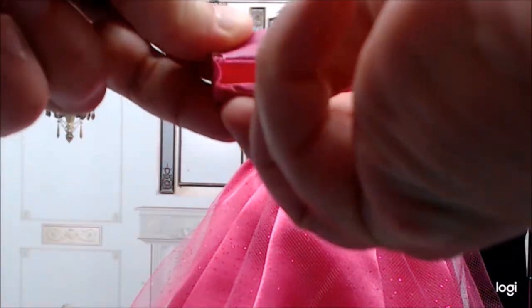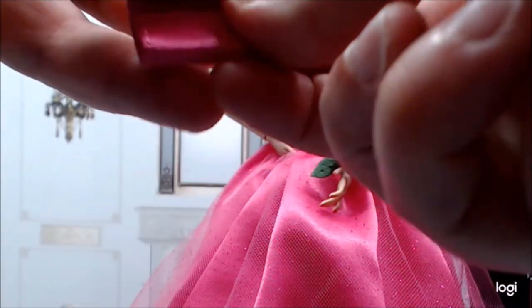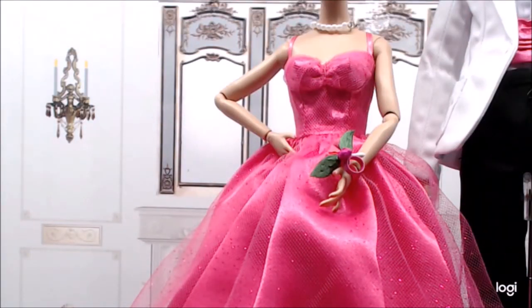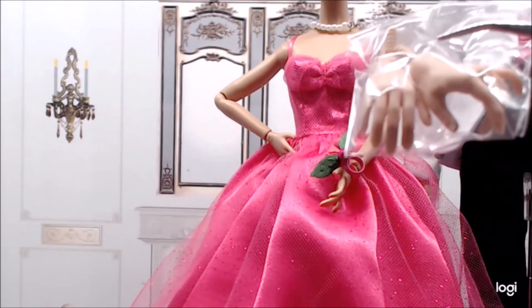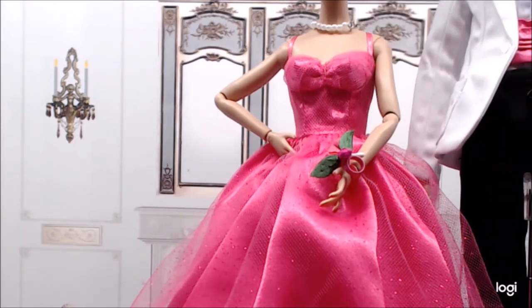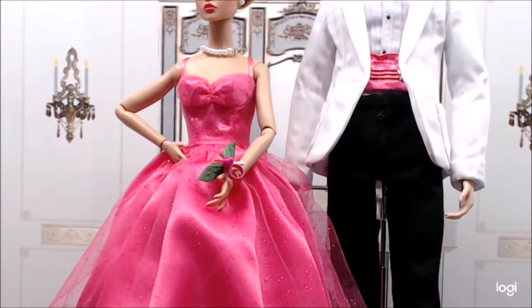The clutch matches her dress, and if there were gloves — which there are not this time — they would fit very nicely in there. The only other additional accessory Chip comes with is a second pair of hands. Not quite sure why you'd need them since he's not driving or holding anything, except perhaps for a dancing pose.